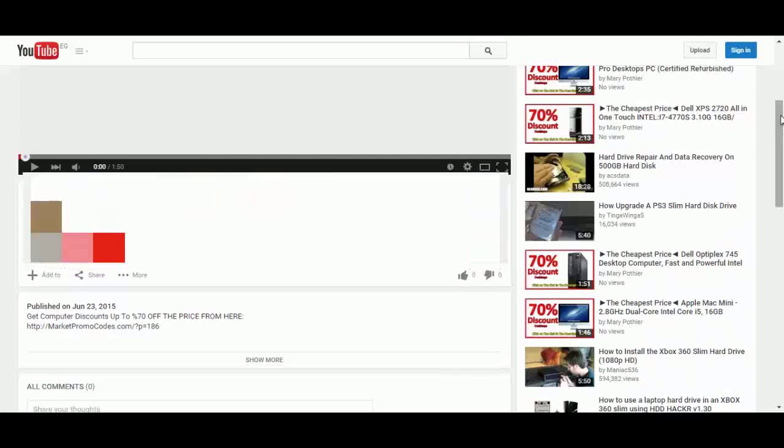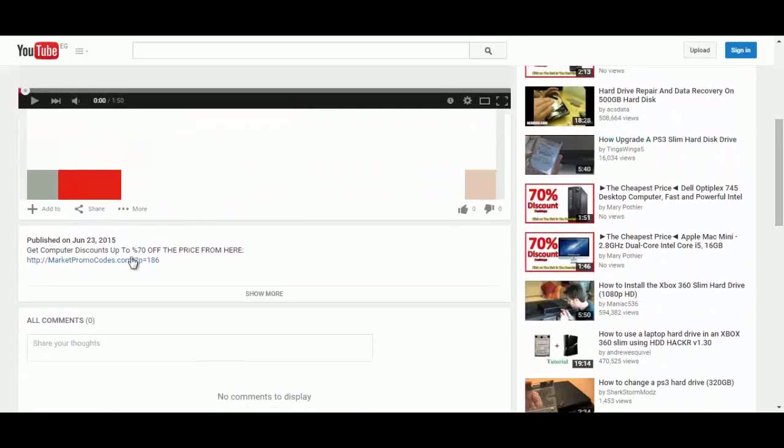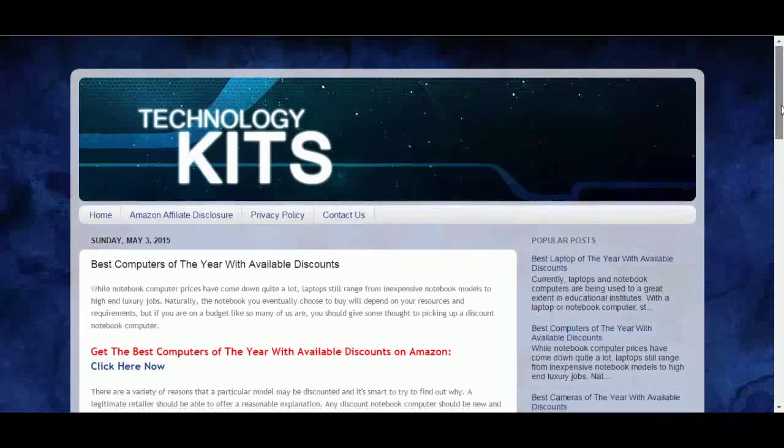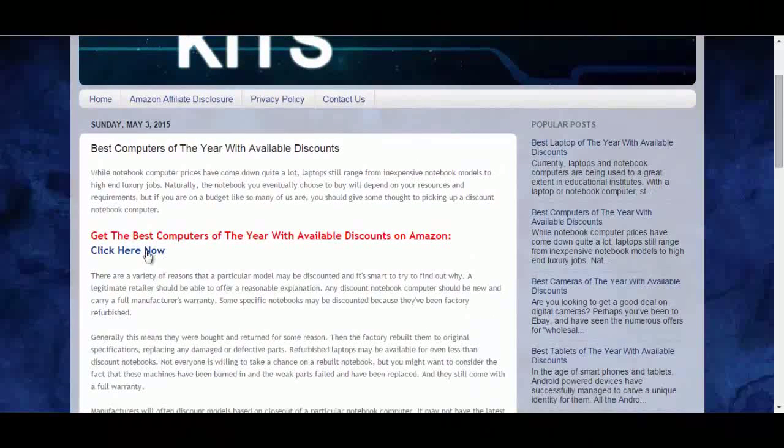So it's a nice PC computer. You can also get this computer with a big discount of up to 70% off the original price from Amazon promotional pages. To do that, click the link in the description box and you will be redirected to the private blog. Click on the 'click here now' button and you will go to the Amazon promotional page.